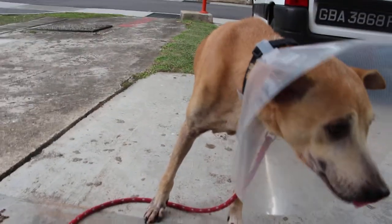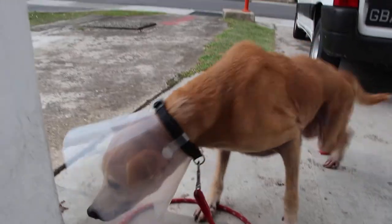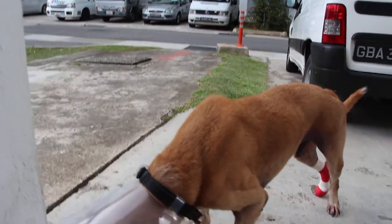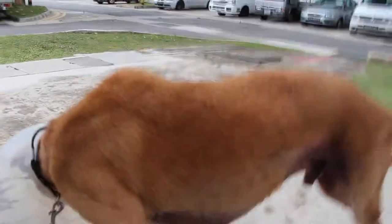22nd March 2015, Sunday, 4 p.m. This crossbreed dog just had an operation for his warts.